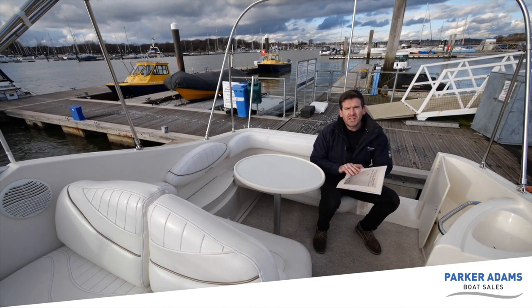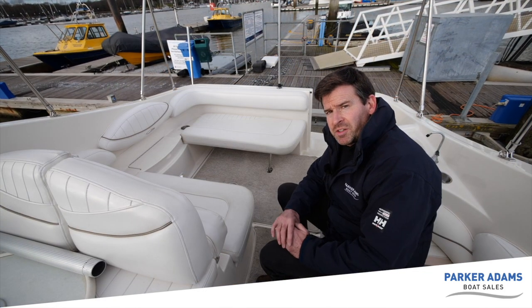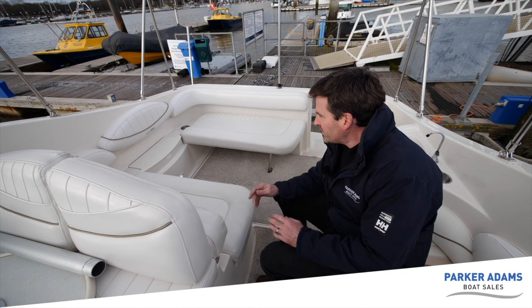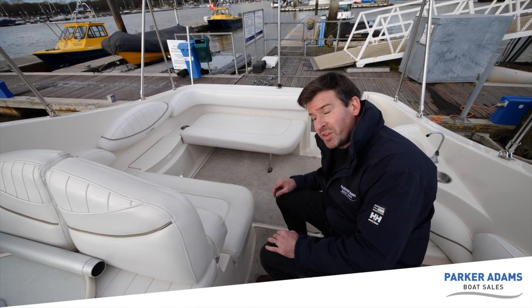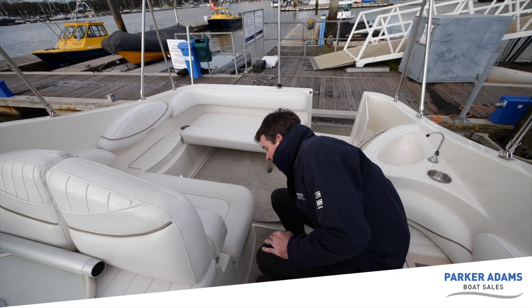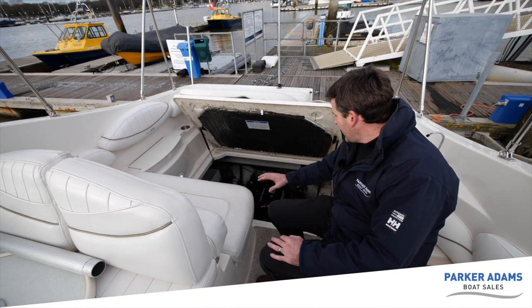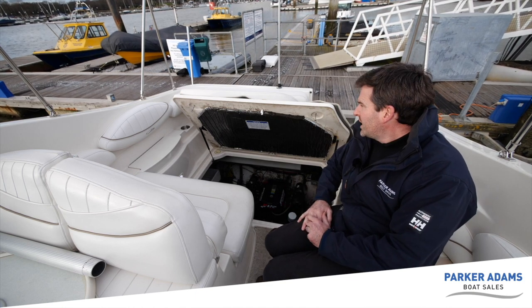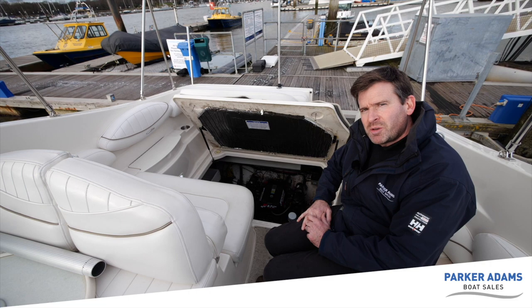Now let's show how easy the engine is to access. On a lot of boats you have to take upholstery apart and it can be quite heavy and awkward — not on this one. Simply pull it up and you have great engine access, getting at everything really easily.